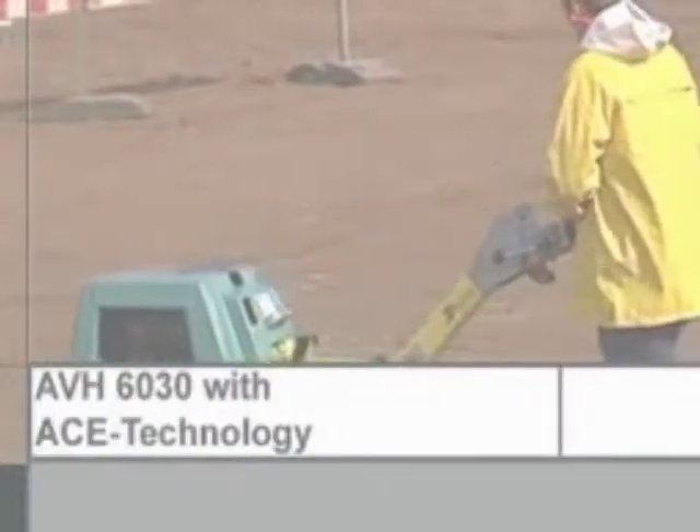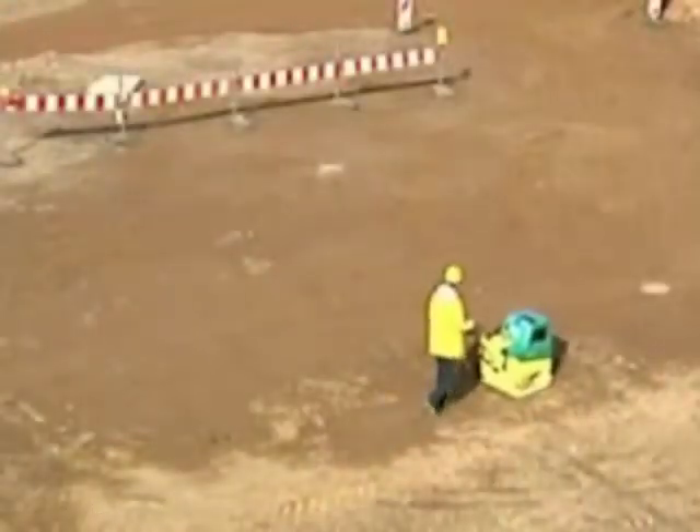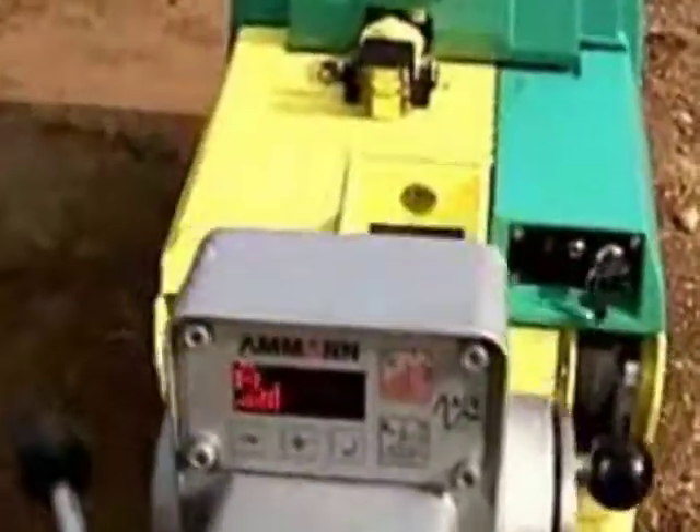These added challenges for compaction technology are met by Ammann's high-performance AVH 6030 ACE compactor, which provides operators with an innovative tool for controlled compaction.